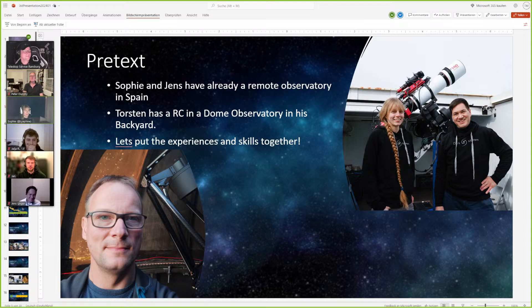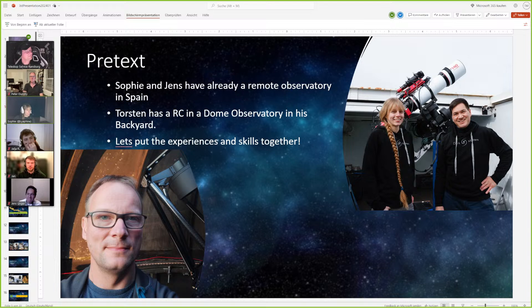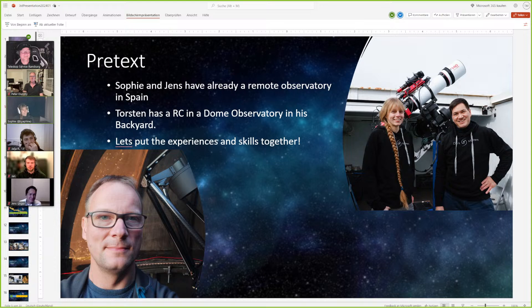He didn't say no, which was pretty good. So I asked Jens if it's fine to expand our group and try the next project as three people. He was pretty happy about it, so we put everything together. Now Torsten, Jens, and me are together as a team, and we managed to make our dream come true. The time in Namibia was great — one of the best experiences I've had. Thank you Jens and Torsten, it was really fun together with you.